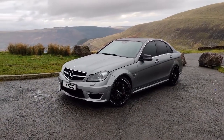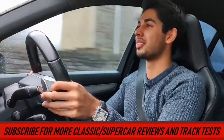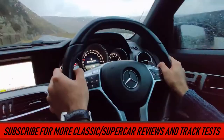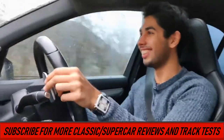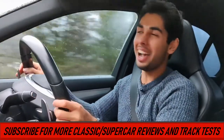So if you like the video, please hit the like button and subscribe as well for future drives. I will see you in the next one. You can have a bit of V8 noise before you go. Ciao!